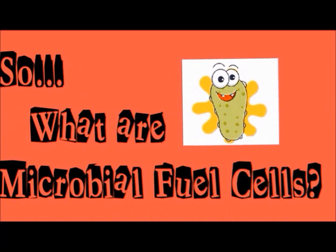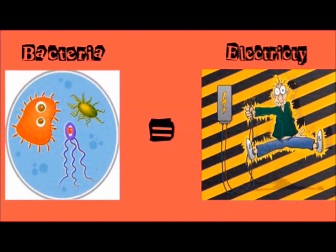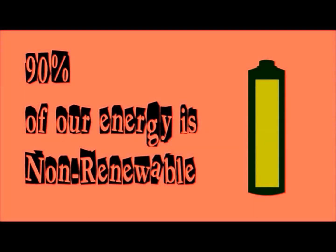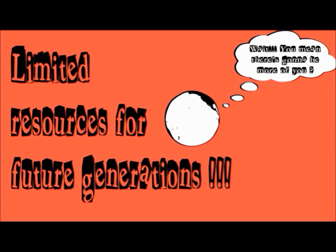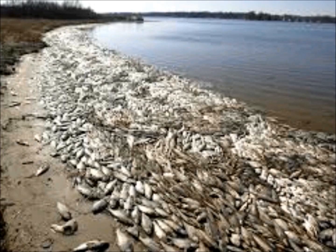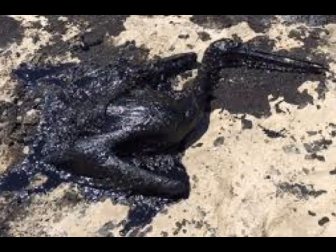So what are microbial fuel cells and why are they so important to us? A microbial fuel cell uses bacteria to generate electricity. About 90% of the energy we use on Earth is non-renewable. If our planet runs out of these energy sources, the lifestyle of future generations will be affected. Some common examples of non-renewable resources of electricity are coal and natural gas, which contribute to the growing global pollution.